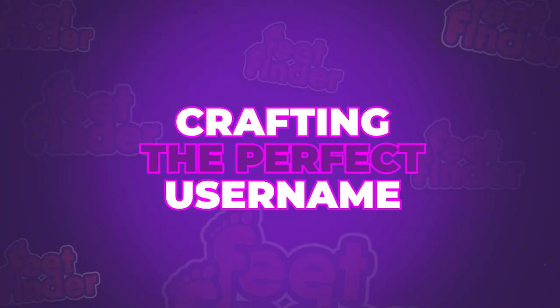Crafting the perfect username. Now that we understand the power of a perfect username, let's channel our inner creativity to craft yours. It's not just about picking a name. It's about encapsulating your unique essence and your personal brand in a word or two, blending your interests,